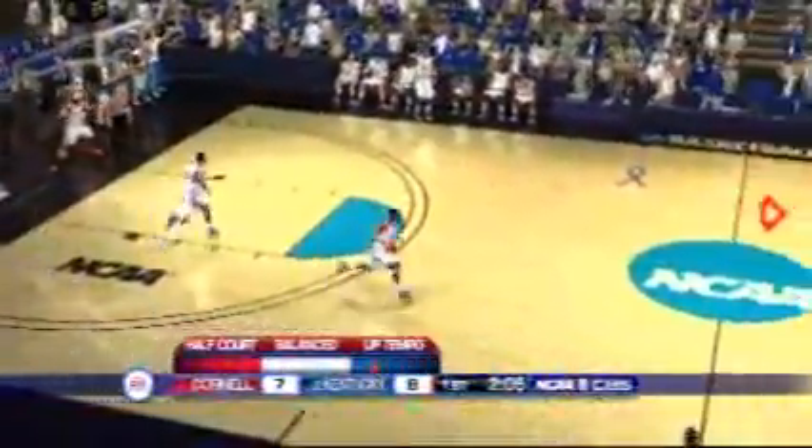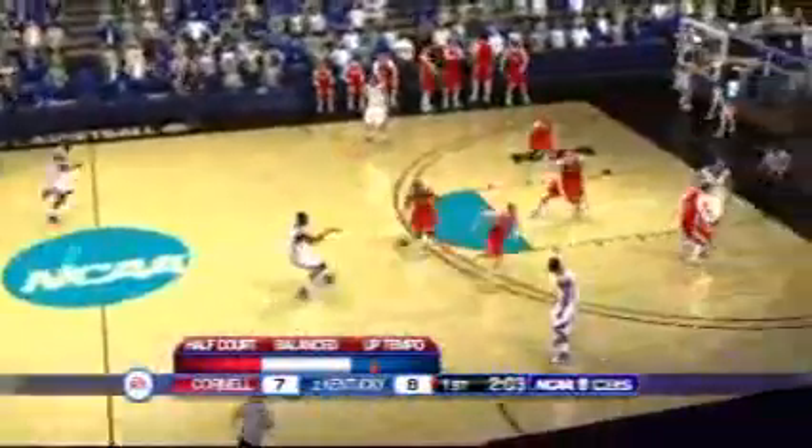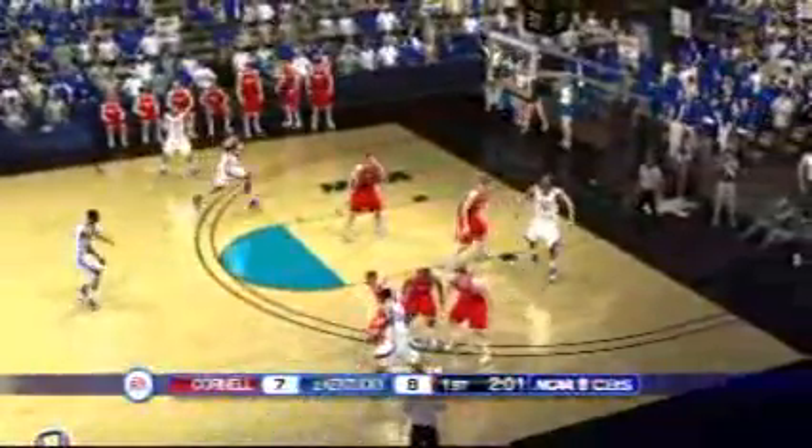What a terrific reaction. The Wildcats are really controlling the tempo, doing a nice job of controlling the speed of the game. Really dialed in here, and coaches have got to enjoy this.